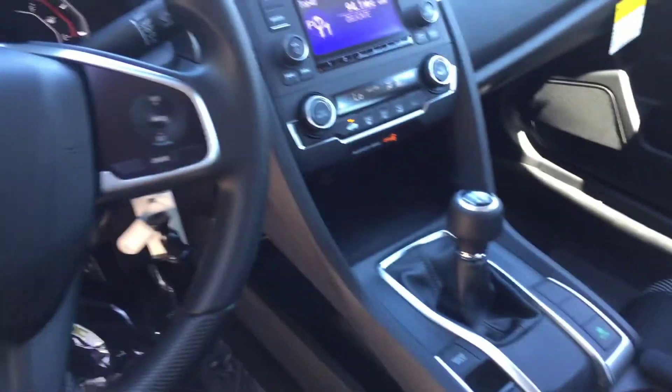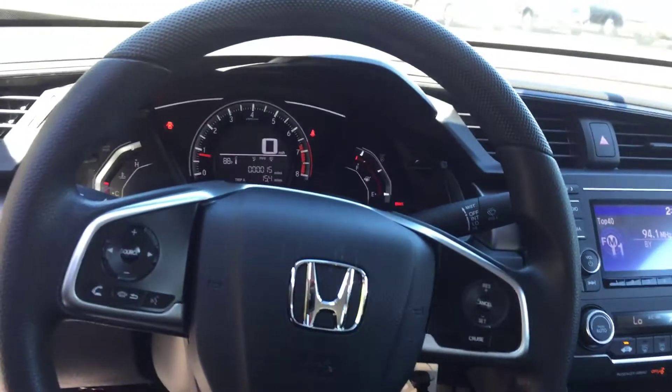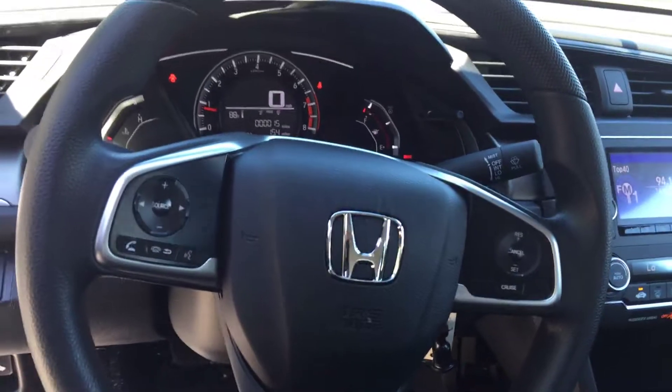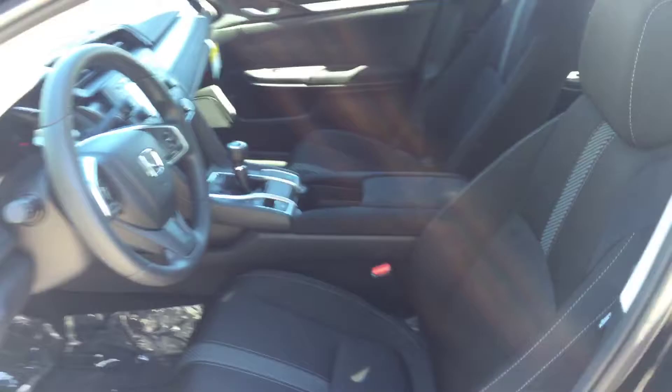Your six-speed manual transmission, all your controls right here on the steering wheel so it's all hands-free. Then you've got your big digital readout for the speedometer. Nice black interior, a little bit of gray trim on there — they're nice cars.